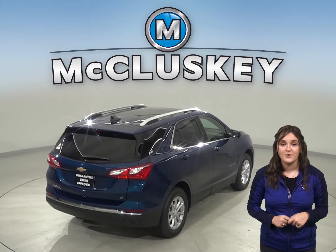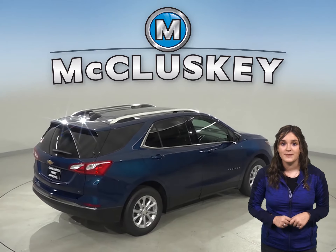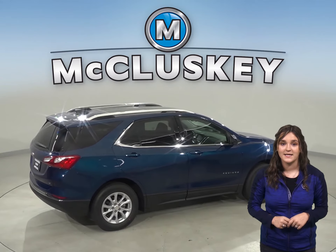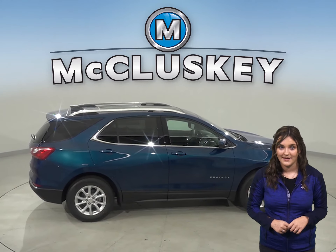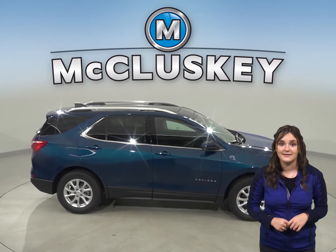The Chevrolet Equinox turning circle is 1.5 feet tighter than the Acura RDX, for better maneuverability. The Chevrolet Equinox is also 3.7 inches shorter than the Acura RDX, making it a lot easier to maneuver and park in tight spaces.